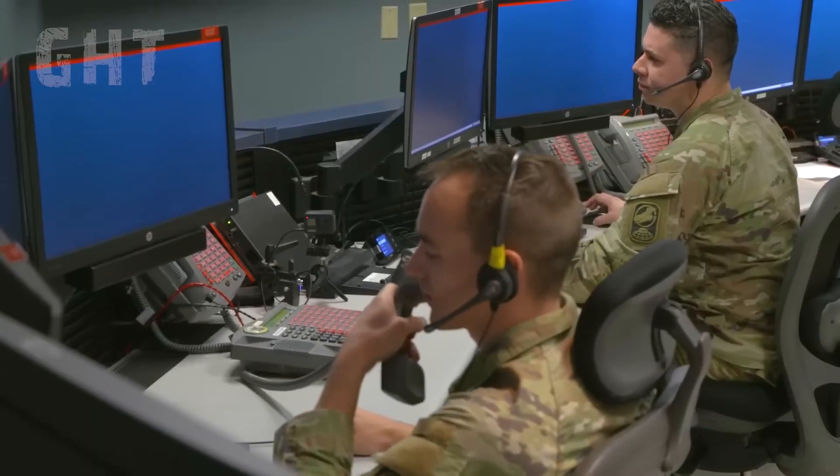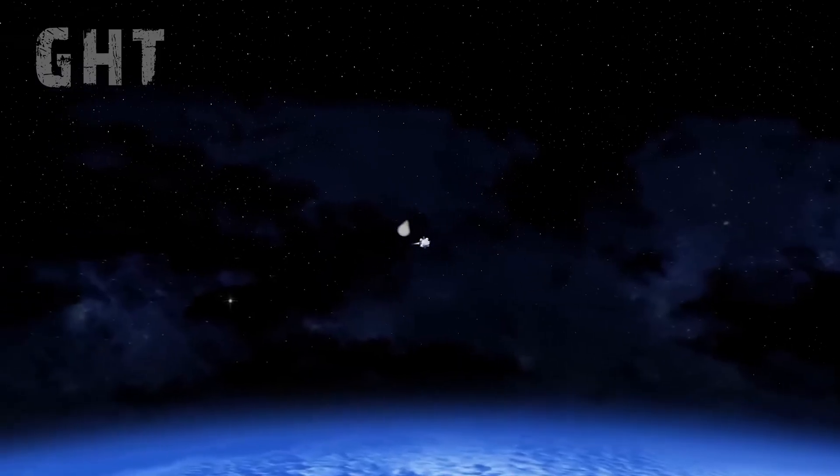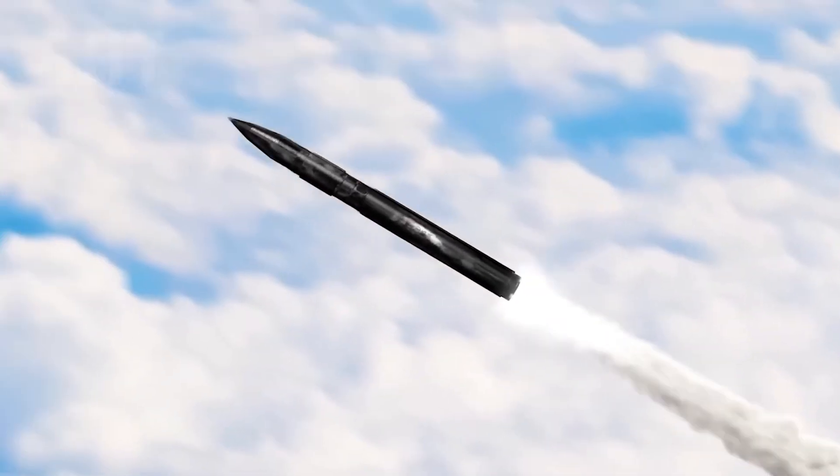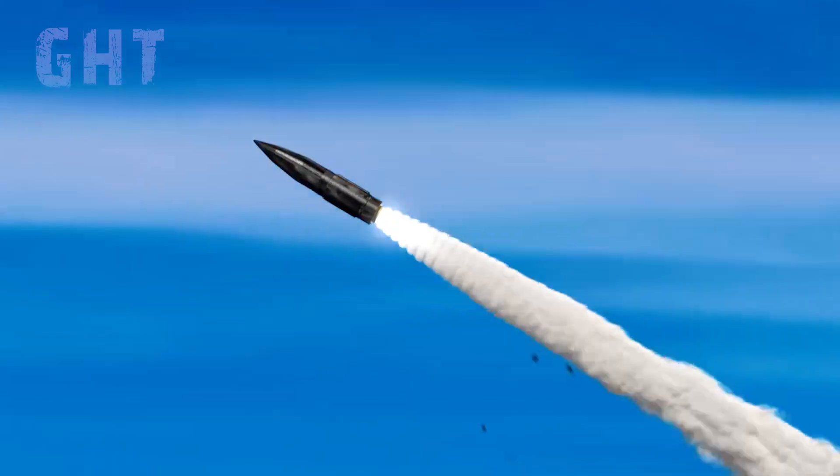Once confirmed, the ground-based interceptors in Alaska will fire the required number of interceptor missiles to engage the nuke. The interceptor missile has a two-stage booster that houses an exo-atmospheric kill vehicle in the warhead compartment.